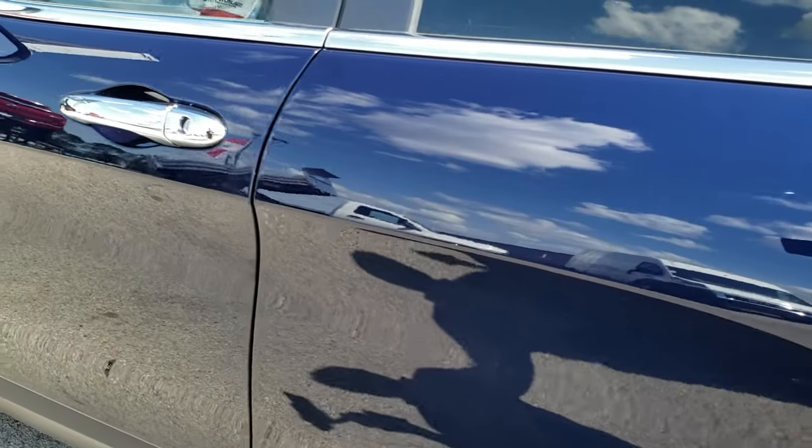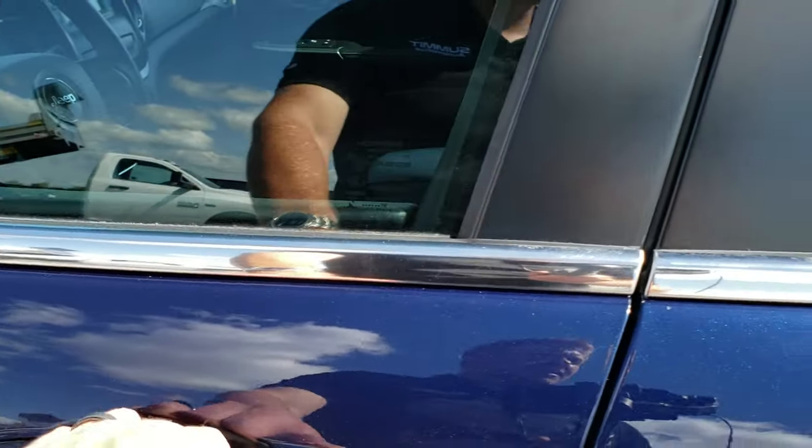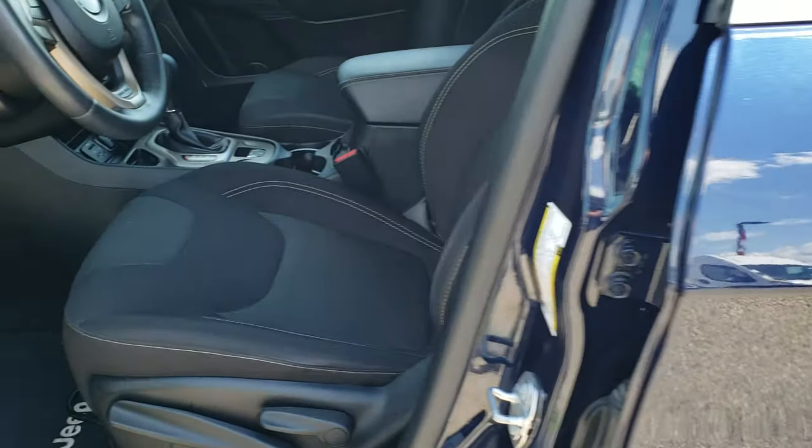This back rim is in excellent condition as well, and down this side of the vehicle, very, very clean, no dents, no dings — just a really nicely maintained used vehicle.